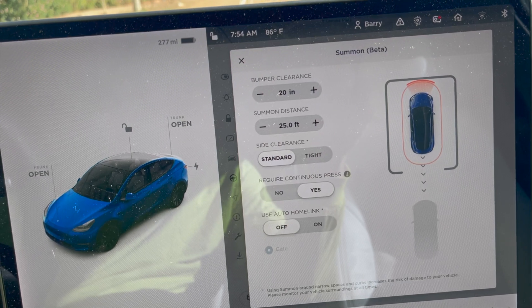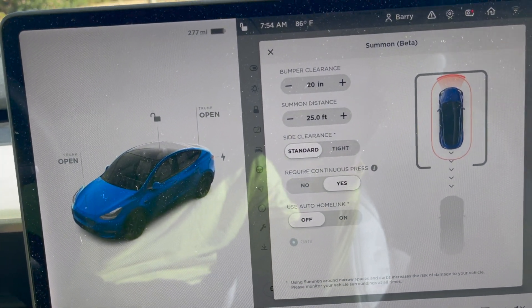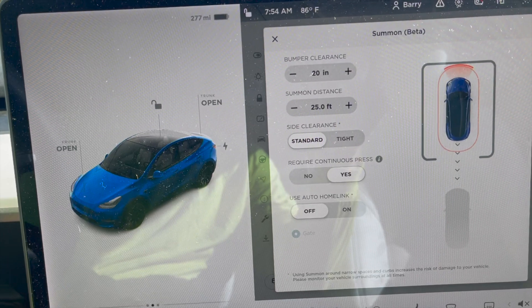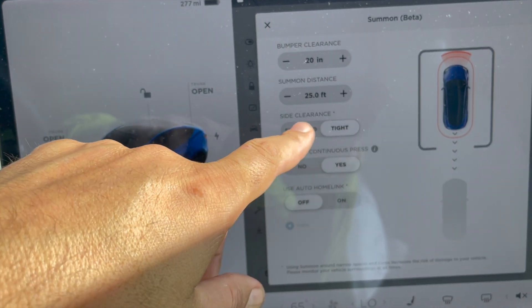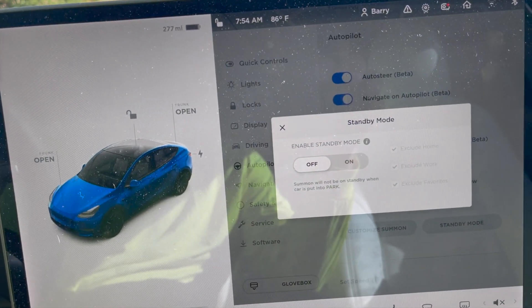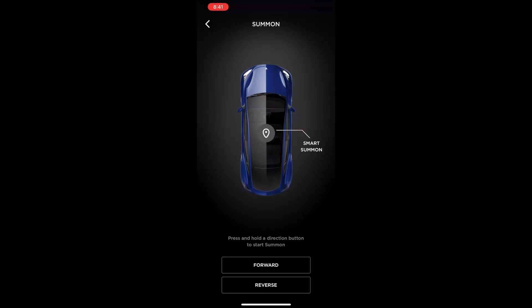There's an auto home link option. The continuous press means you've got to hold the button down on the app — if you don't, it stops moving, which is good because if you lose signal it stops, but if it's going to run into something I don't know how you stop it. We're going to go try out the summon feature and then the smart summon. Even though I've used summon before on my wife's car, I didn't really have much luck — it kind of blocked some traffic the only time I tried to use it.